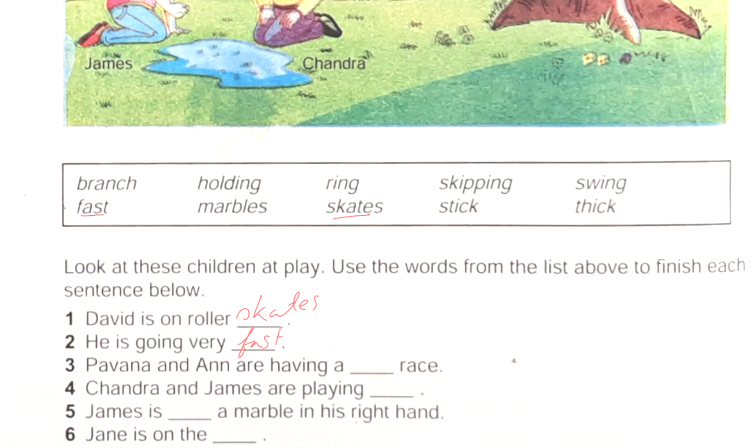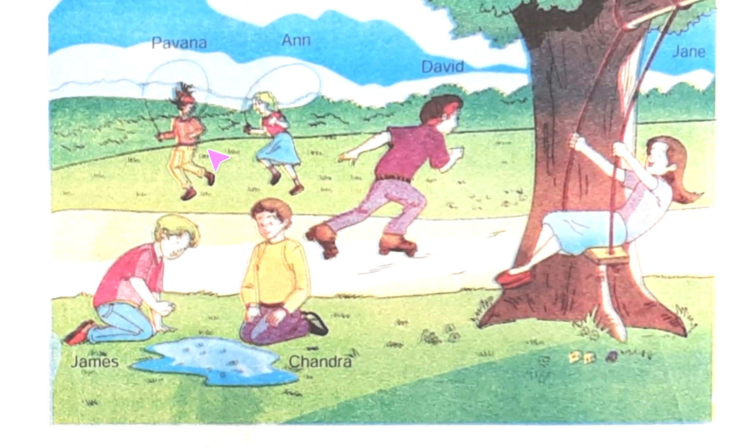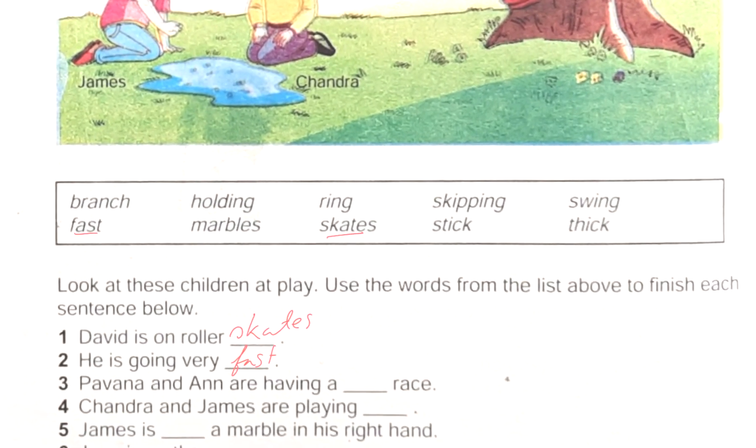Next one: 'Pavana and Ann are having a ___ race.' We have seen in the picture — Pavana and Ann are doing a skipping race. So in this place we will write: skipping race.